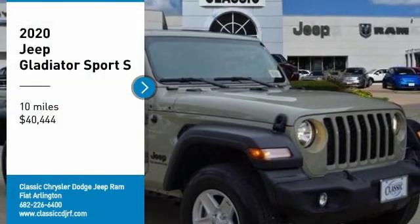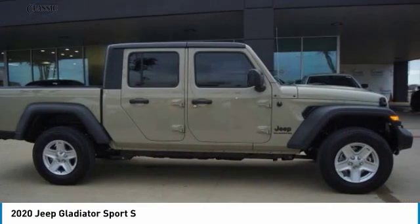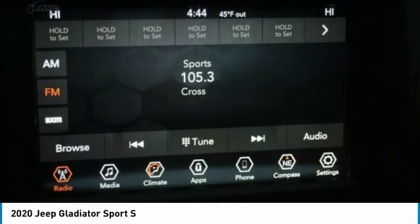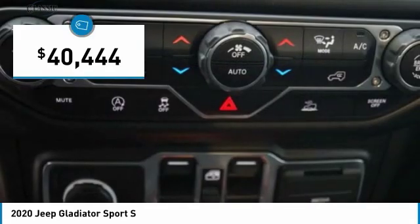Looking for the right vehicle? Check out the 2020 Gladiator. The Jeep Gladiator is just the off-road truck that Jeep fans have been waiting on. Enjoy the functionality of a truck while retaining the off-road capability. You'll fall in love with this Jeep Gladiator, and it is priced below $45,000.